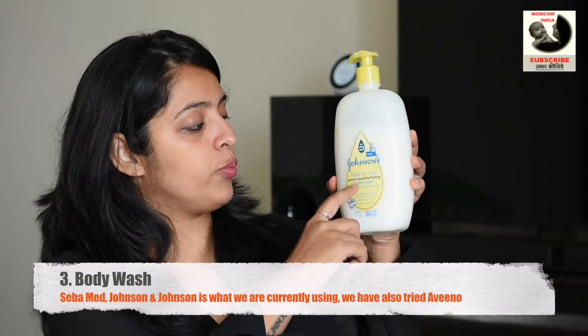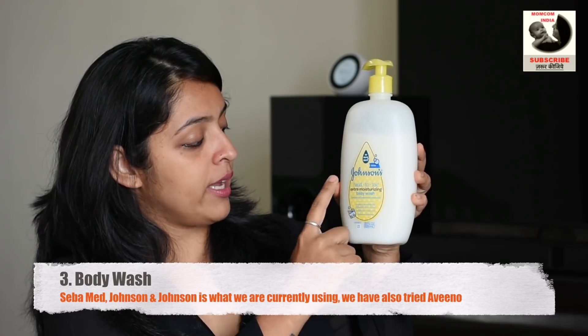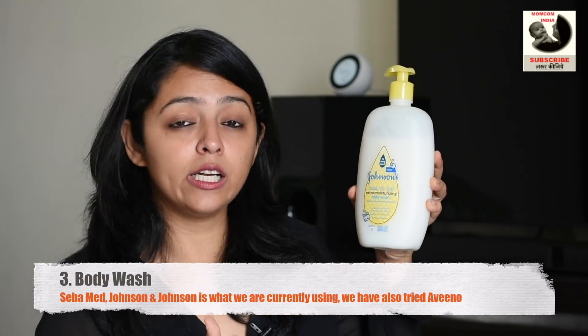We also switch between products — we have been switching between Seba Med and Johnson's. So we also use Johnson's Head to Toe Extra Moisturizing Baby Wash. It is excellent for newborns and excellent for people with sensitive or dry skin, so this is also a product you can consider.